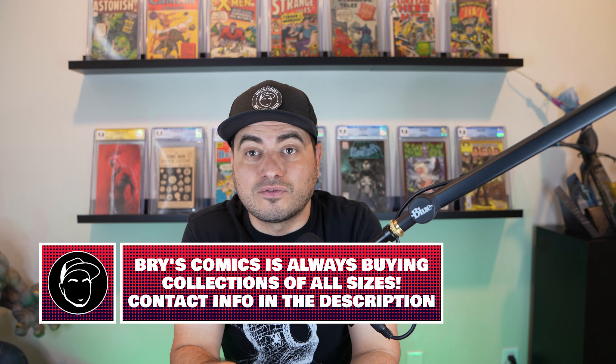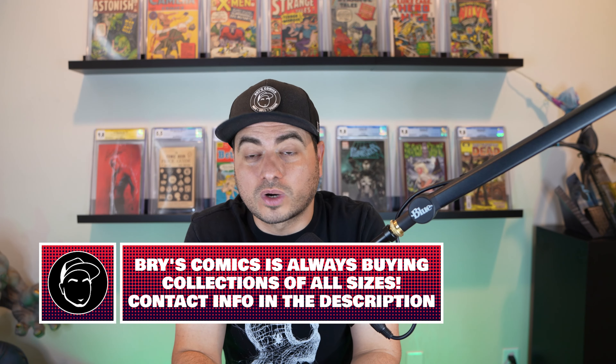GoCollect just released an FMV algorithm update — that's the fair market value pricing tool on their website. In this video we're going to discuss: does it still suck? Because it did suck in the past.